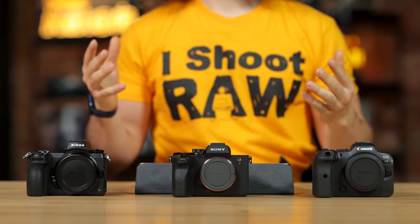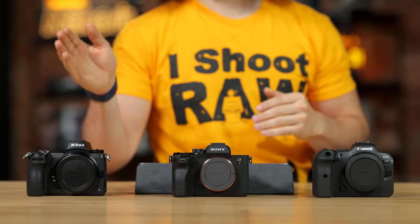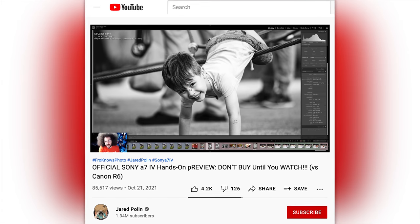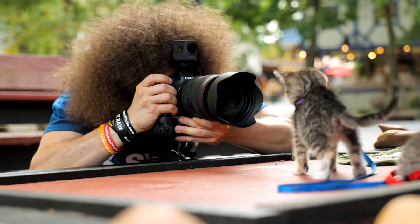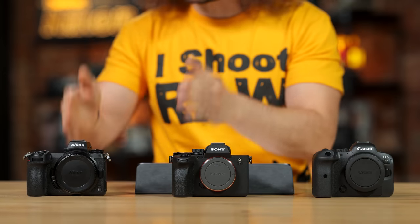Jared Polin, FroKnowsPhoto.com, and this is a comparison between the Canon R6, the Sony A7 IV, and the Nikon Z6 II. I've used all of these cameras in the real world, so I have experience using them, sample images, and know the ins and outs of these systems, especially after using most of the systems for years. I've used Canon, Sony, and Nikon for a long time, so I have great insight into basically all of their cameras to help you decide which one might be the best one for you if you're starting out today or looking to upgrade.